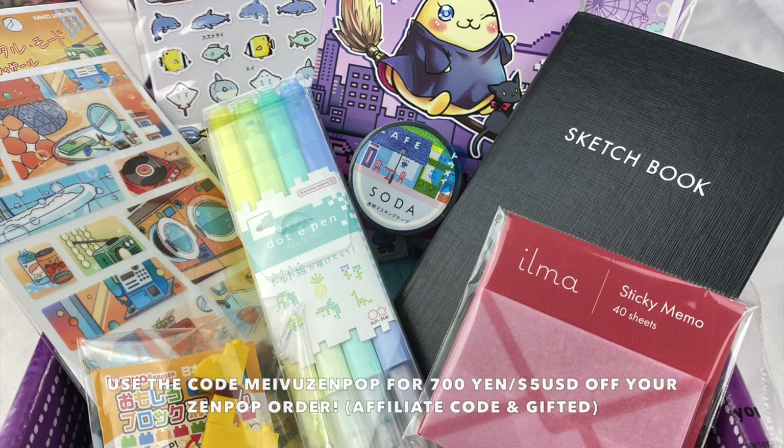That was everything in the March Zenpop stationery pack! My favorite item from this month is the letter set — I love the purple colors and the illustration style. Let me know in the comments which item was your favorite. If you want to check out Zenpop, I'll leave all the information about my affiliate link and discount code in the description box. Hope you enjoyed watching — see you next time!